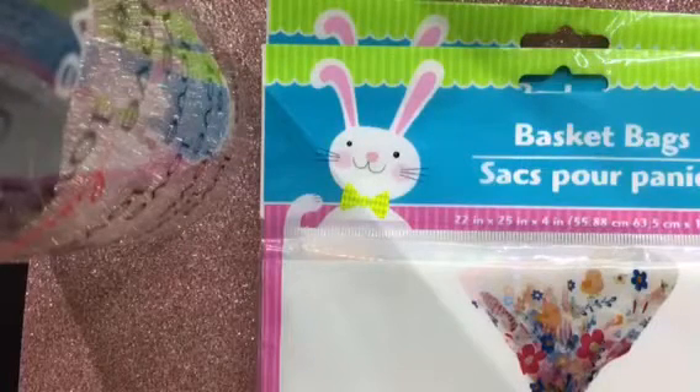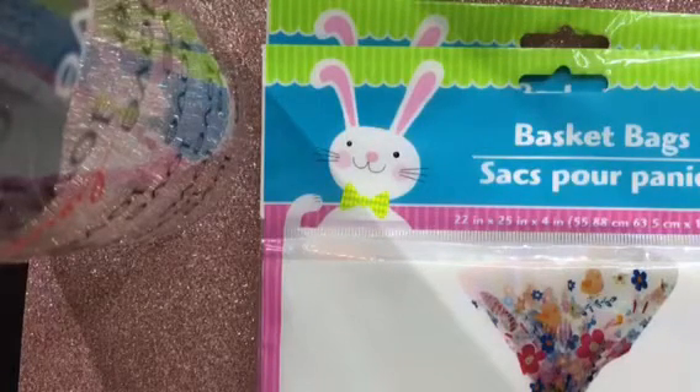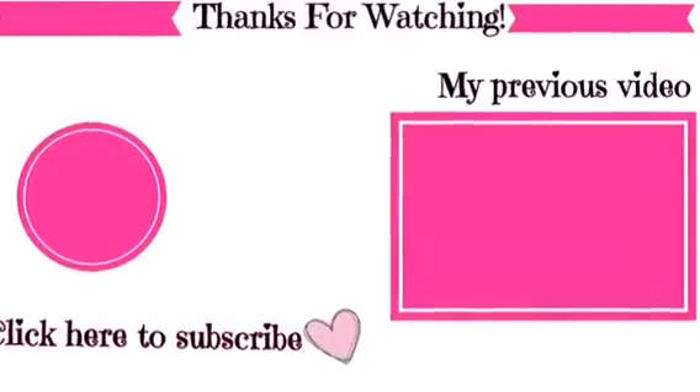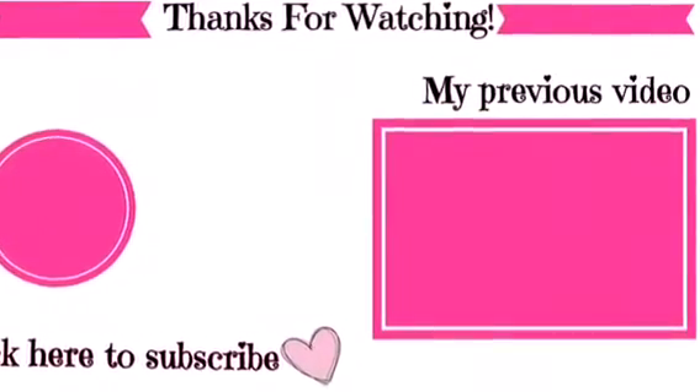That completes my haul. Thank you guys so much for watching. Don't forget to hit that notification bell so you'll be notified whenever I upload a new video. Don't forget to like, comment, and subscribe, and I'll catch you guys in my next video. Bye!